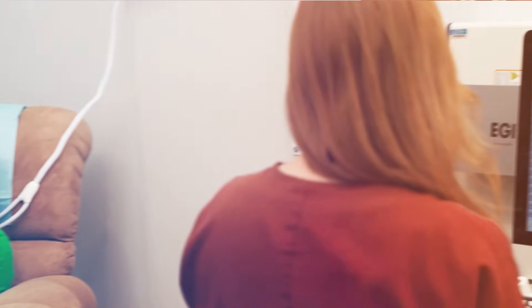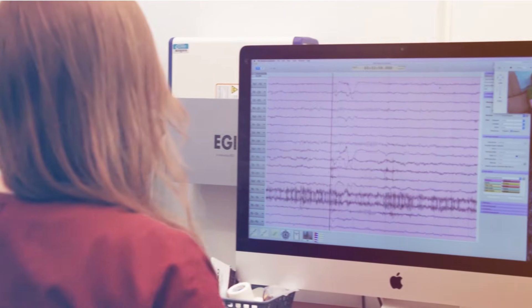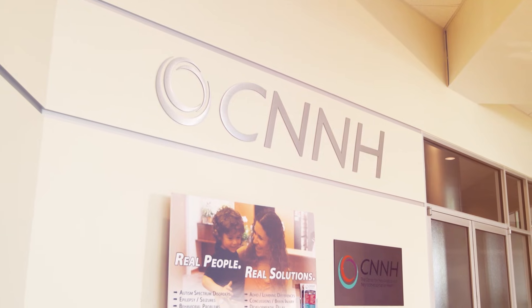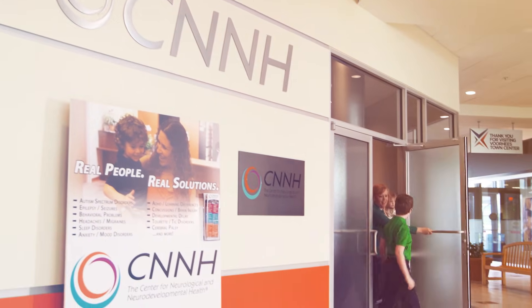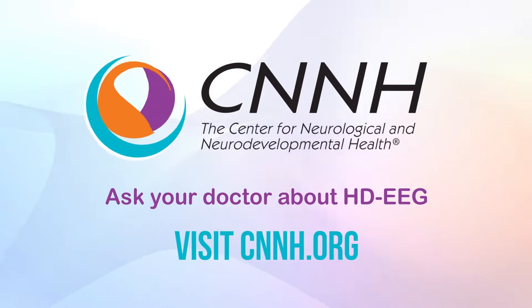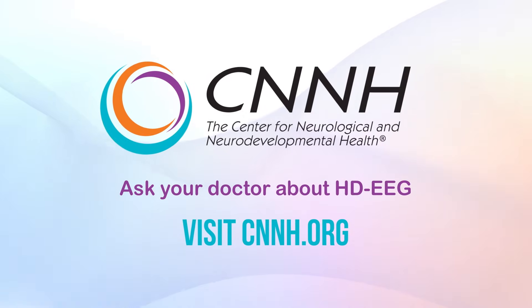Physicians can rely on the accurate data provided by this high-density testing, and patients and their families will value the comfort and results it provides. If you or someone you know is in need of an EEG evaluation, ask your doctor about having an HDEEG performed at the Center for Neurological and Neurodevelopmental Health.